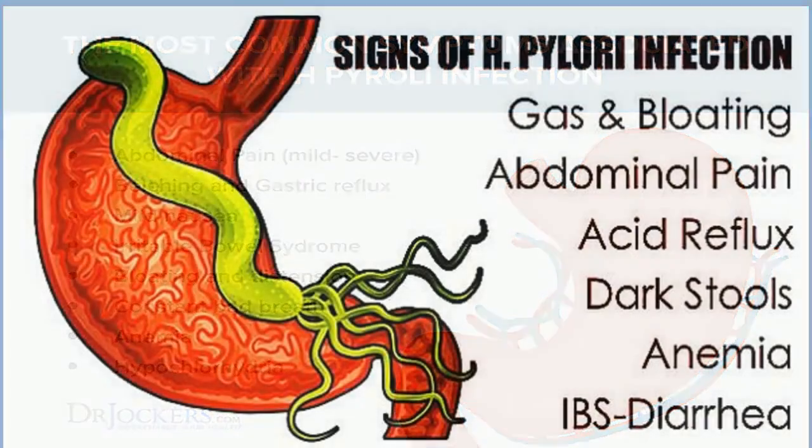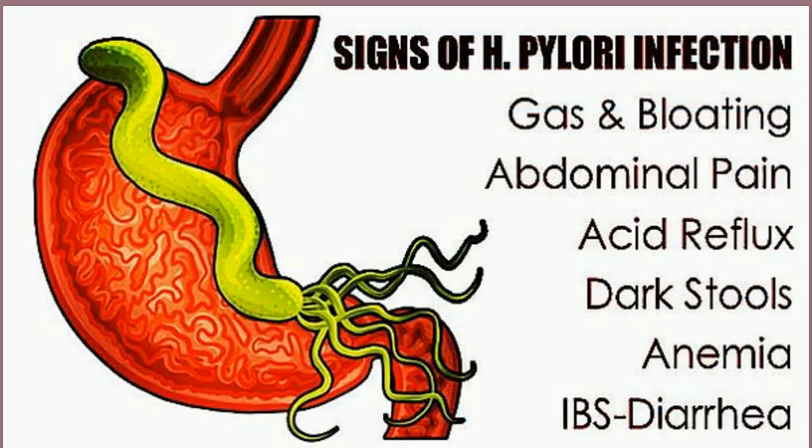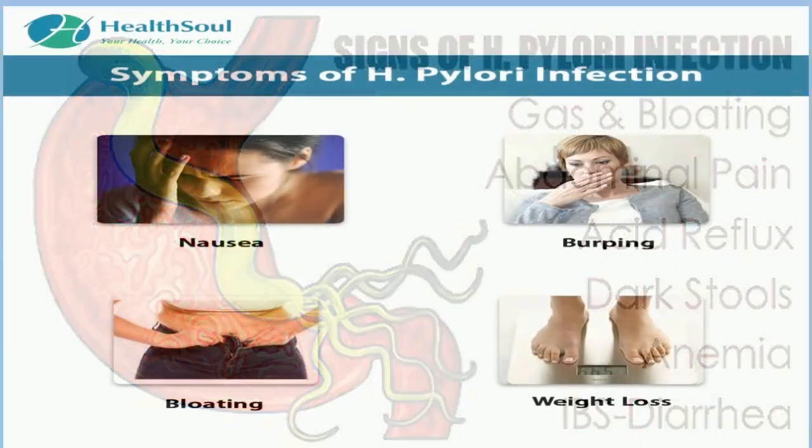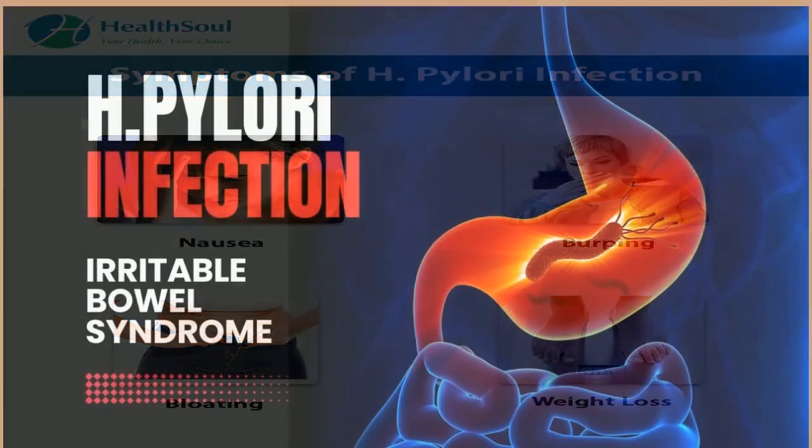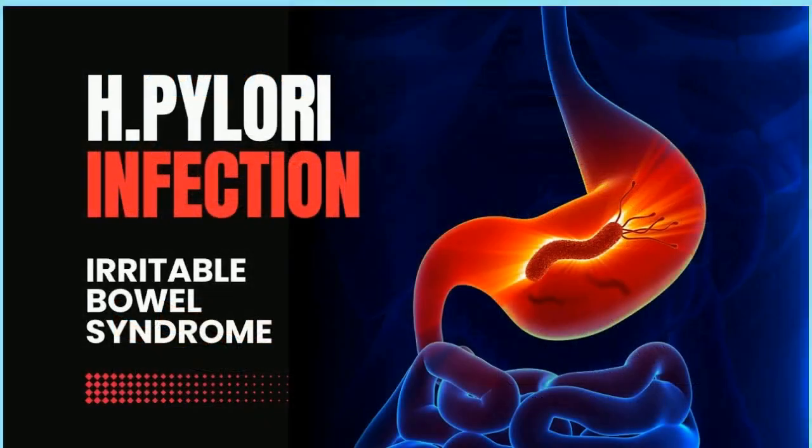H. pylori infection: symptoms, causes, diagnosis, and treatment. Helicobacter pylori, or H. pylori, is a type of bacteria that infects your stomach. It can cause sores and inflammation in the lining of your stomach or the upper part of your small intestine, the duodenum. For some people, an infection can lead to stomach cancer.